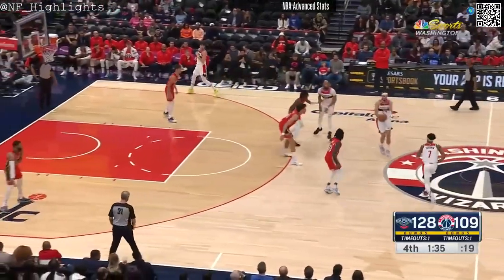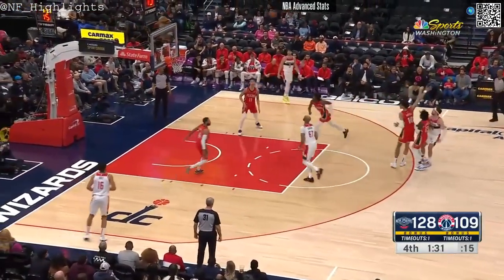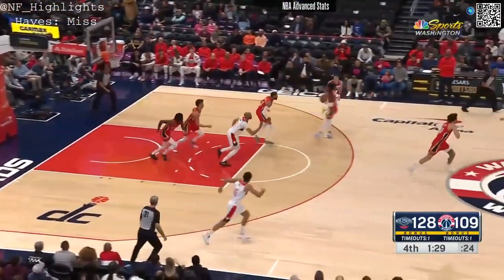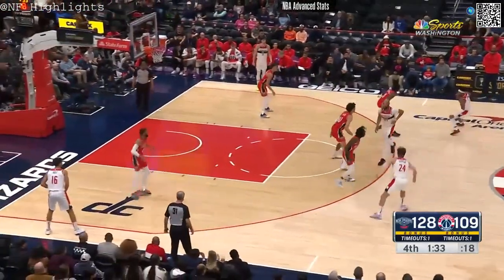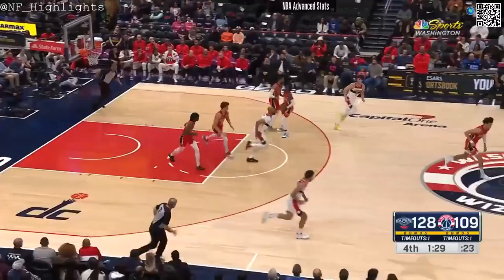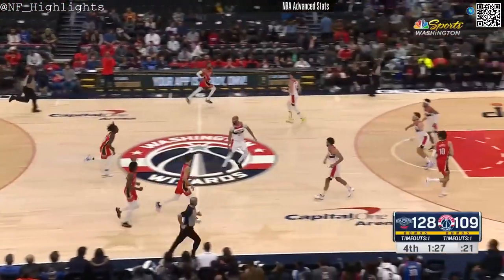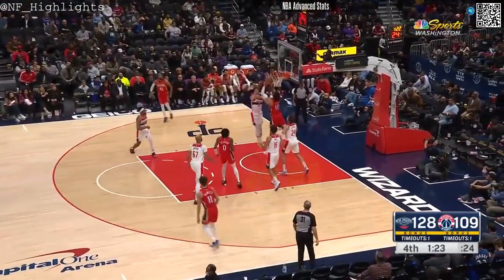The Pelicans, they can put up a lot of points no matter who they have on the court. Kyra Lewis in the game — another shifty point guard for the Pels.